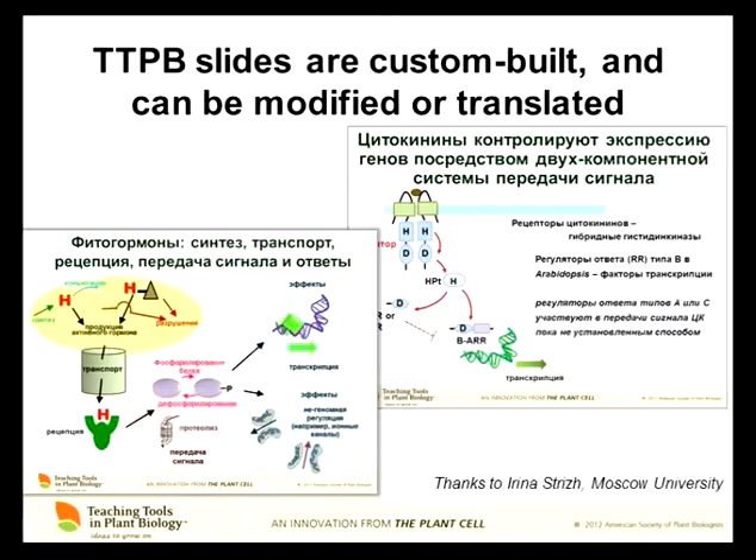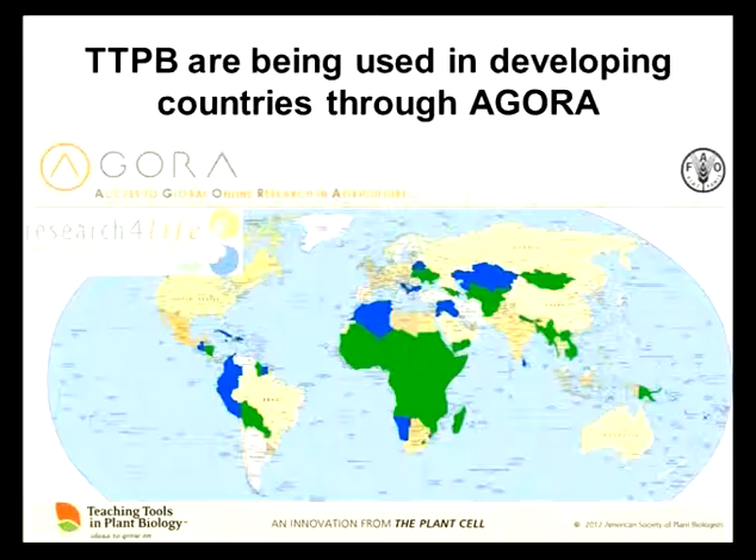Through the Agora program — Access to Global Online Research in Agriculture — scholarly journals are provided at no cost or almost no cost to countries whose GDP per capita is below a certain level. We're preparing these materials envisioning them being used in universities, and what we're finding is that they're being used in universities in developing countries where students don't have access to textbooks. It's a nice icing on the cake for someone in the US, but for someone in Ghana it can really be a huge resource. It's a publicly available piece of work that you can get in developing countries without any subscription to the Plant Cell.